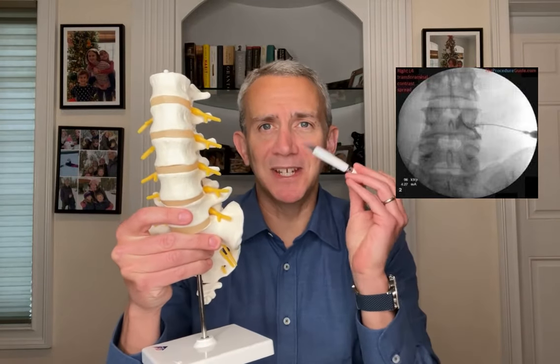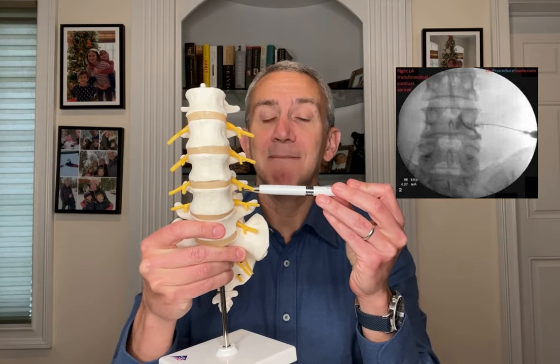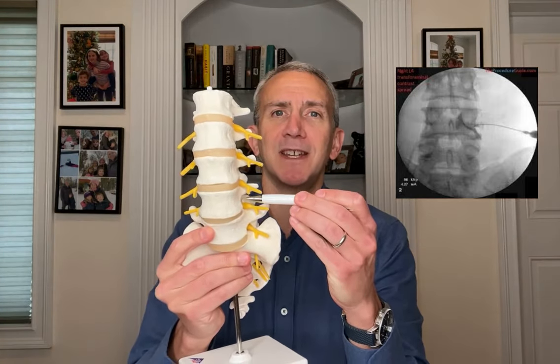The first and most common in the 21st century is called a transforaminal epidural steroid injection. The word 'transforaminal' describes the approach: here's our lower back, and in this approach, the needle comes in from the side and is placed at the foramen. The medication then goes across the foramen — hence 'trans,' across, transforaminal. The advantage is that you can place the medication directly next to the nerve root that you think is causing the pain — you're right next to the nerve root.